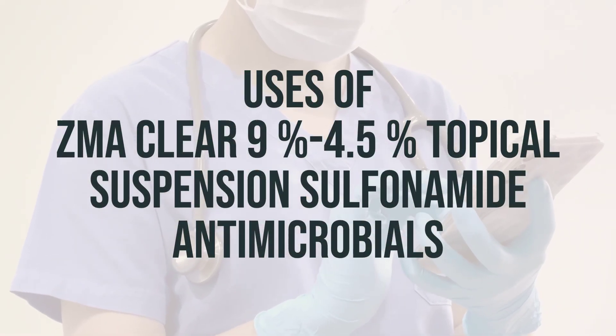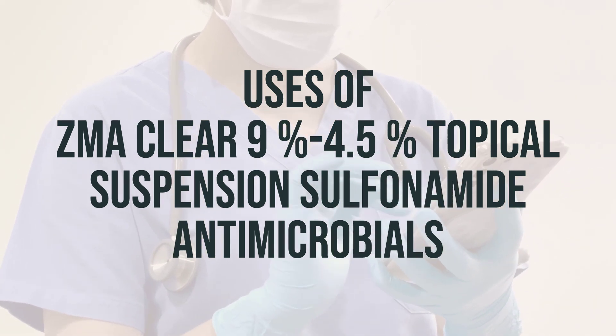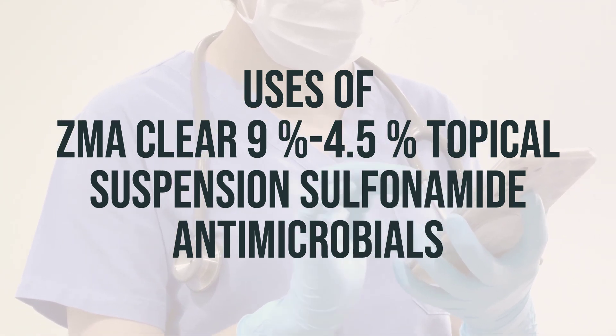This topical suspension is commonly used to cleanse the skin and treat acne, as well as other skin conditions like seborrheic dermatitis and rosacea.